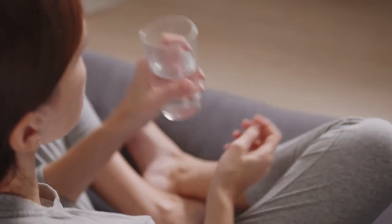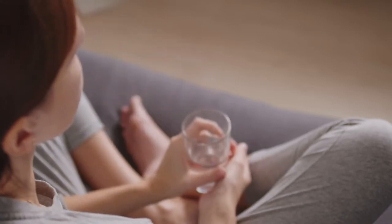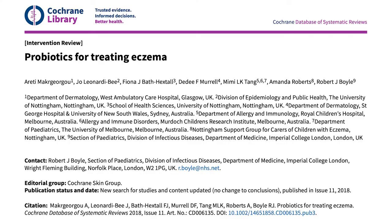Onto the topic of probiotic supplements for eczema. The mistake I see most people make is that they just pick some random probiotic off the shelf at the grocery store and expect it to do something great, but then they get disappointed. Are probiotics even useful for eczema dermatitis? There's research showing that altered intestinal flora is closely associated with the immune dysfunction seen in eczema.